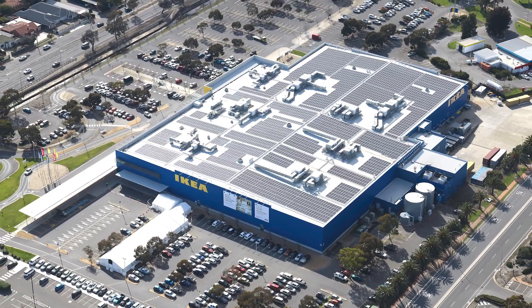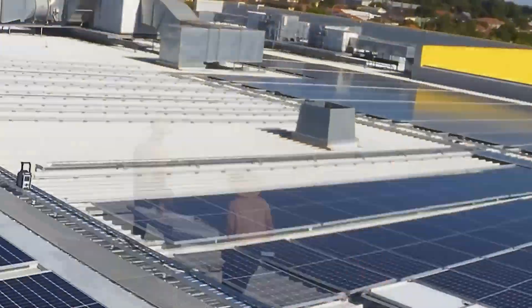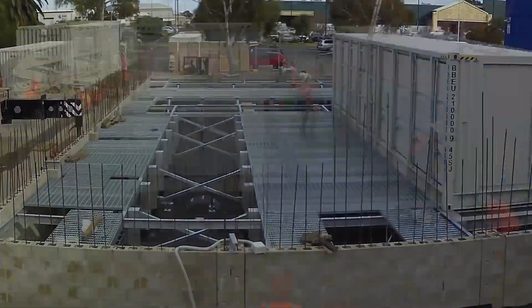The microgrid consists of 1.2 megawatts of solar, which essentially covers the rooftop of the IKEA building, and then 3 megawatts of battery, which is three 40-foot containers. Without the Lexus technology, we essentially wouldn't be able to have this microgrid.